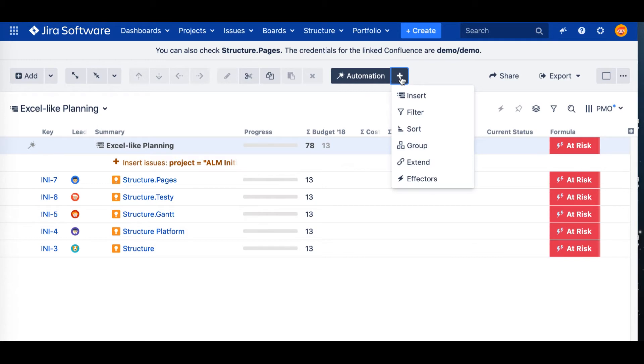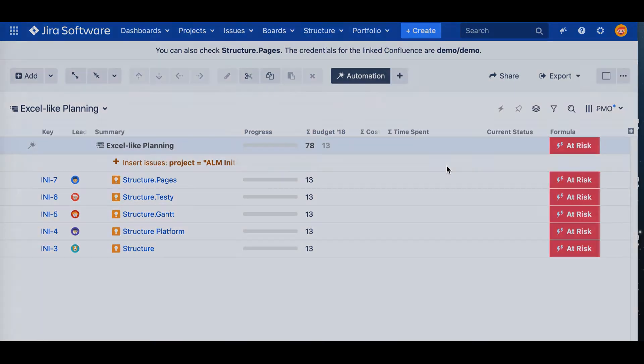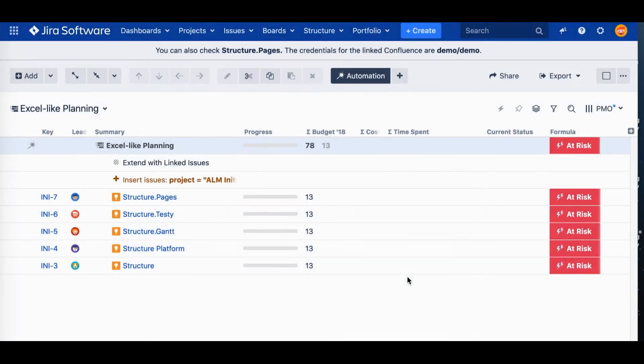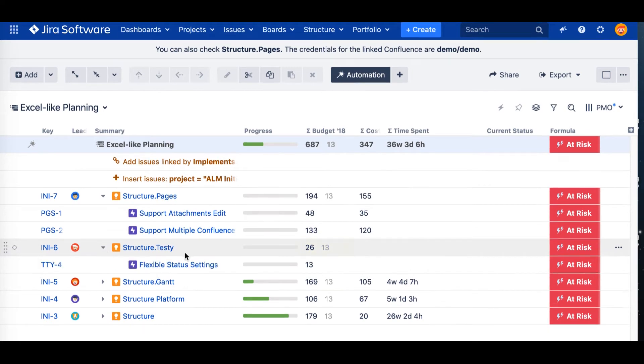Just click on the Automation button again and select Extend. We can choose how to add other levels of the hierarchy. Right now we are building the structure from the highest level to the lowest one. Let's say the next level will connect via links — we'll choose linked issues and define the type of link. We used 'implements' on our instance, which is a link type created manually in Jira. In Structure, you can define the direction of the links. All other levels have been added automatically.